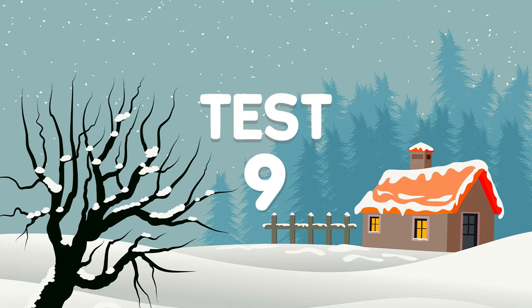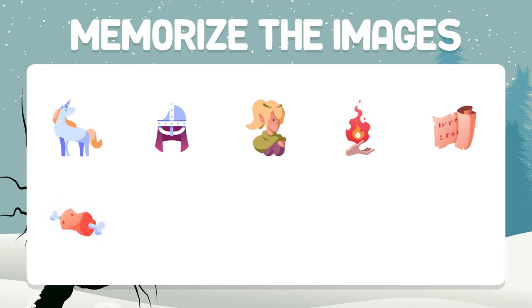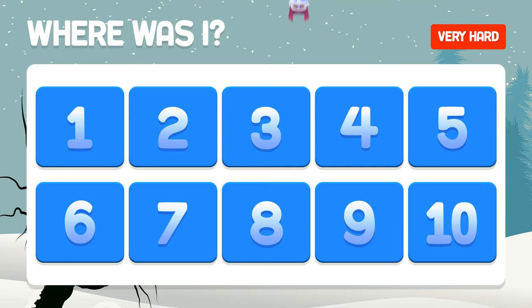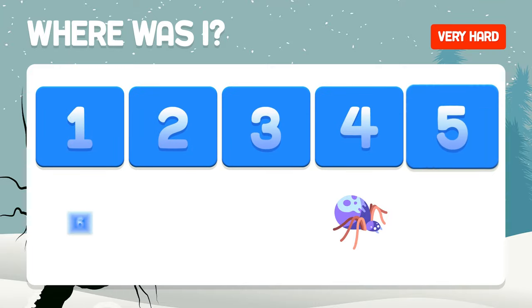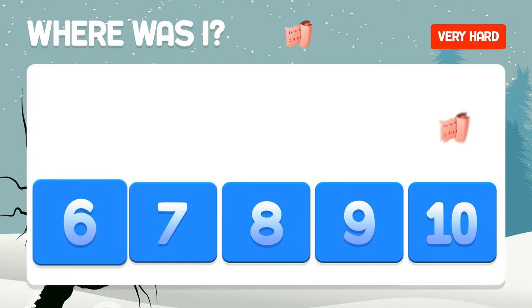Test number nine. Concentrate as hard as you can to pass this test. Memorize the images. Where are the helmet and the spider? In boxes two and nine. And the parchment — what box is it in? The parchment is in box number five.